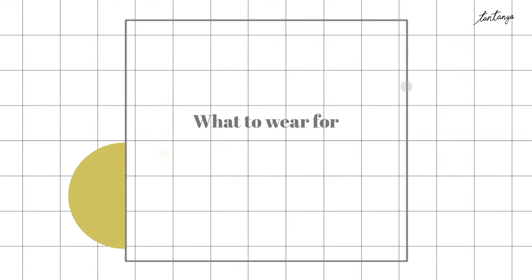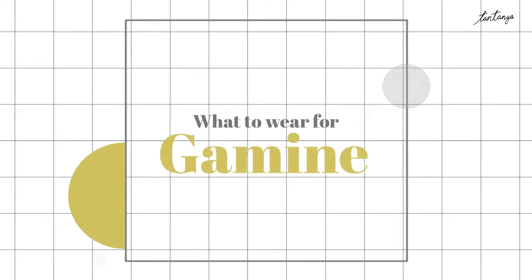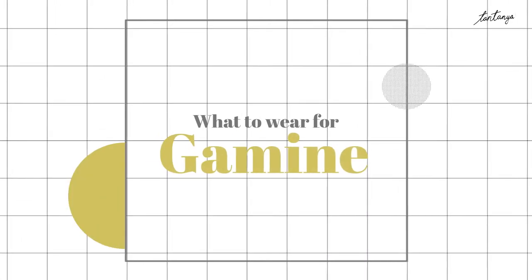Hello guys! Today I will show you what to wear for the Gamine body type. So let's get started!